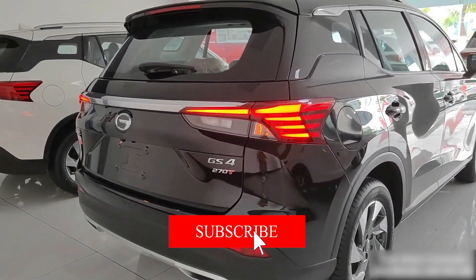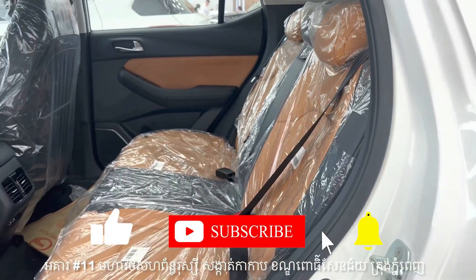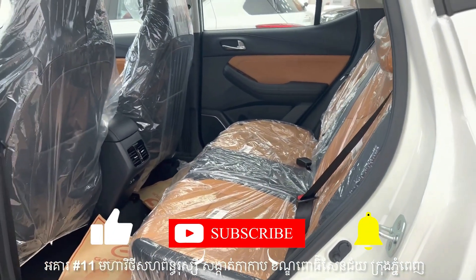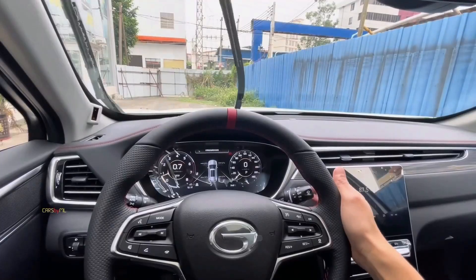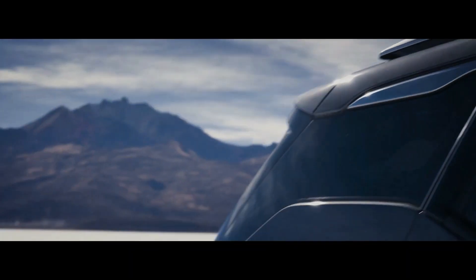Don't forget to like this video and subscribe to our channel for more exciting car reviews. Hit the notification bell to stay updated with the latest automotive news and trends. Thank you for joining us today, and we'll see you in the next video. Drive with passion and embrace the innovation of the all-new GAC GS4.